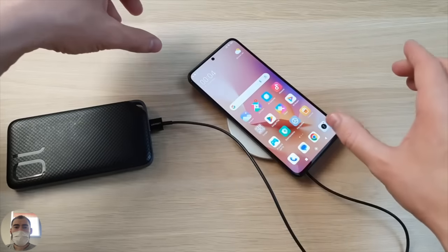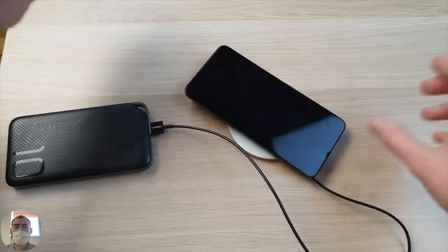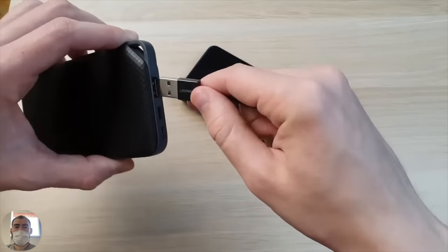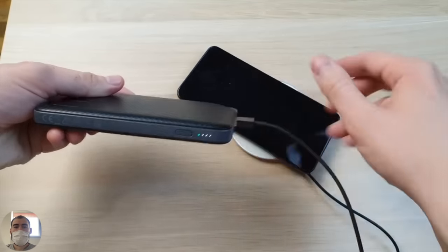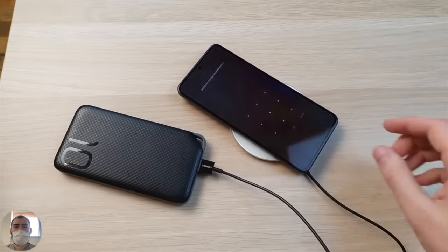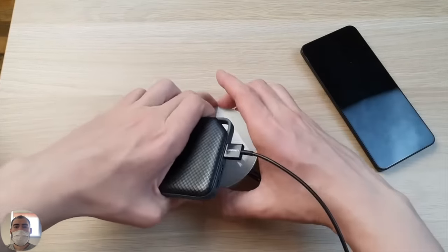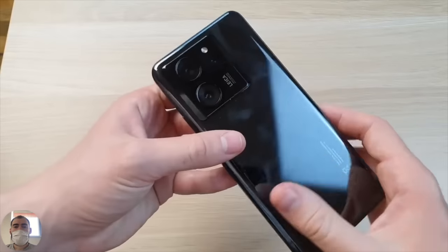We got an under-display fingerprint scanner located below, and we can use face unlock located above. Everything works quickly as it should on a flagship phone, without any false positives or failures to trigger. You tap, it catches fire, attach a finger and the phone is unlocked. By the way, it's a little slippery in the hand if you hold it - this is a very beveled panel and he just slips a little. Better to wear it in a case.